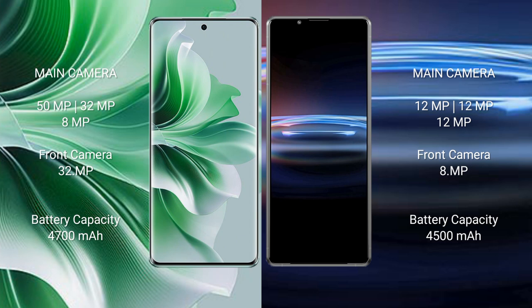Oppo Reno 11 Pro has a 4700mAh battery with 80W fast charging support. Sony Xperia Pro 1 has a 4500mAh battery with 30W fast charging support.